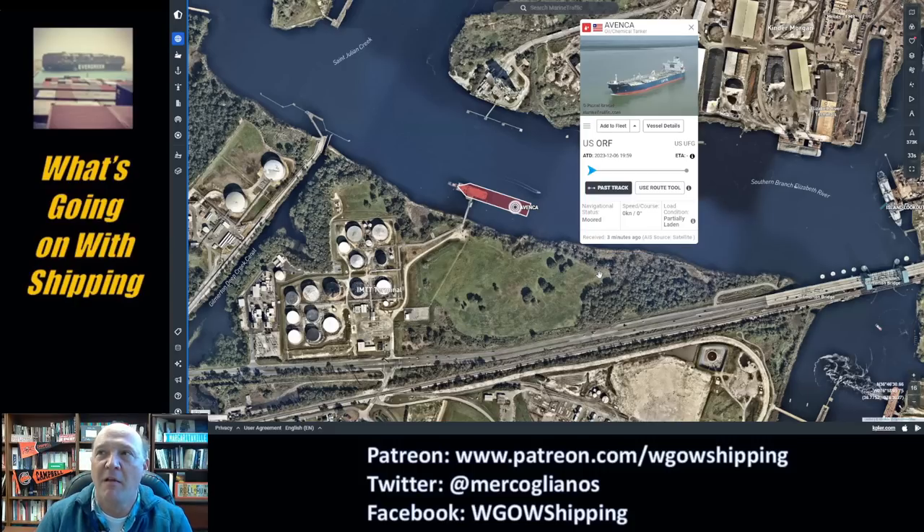The Navy base is well north of here. Plus, you don't moor at the Navy base to deliver fuel. You go across from the Navy base over to what's called Craney Island, and you load at the big storage facility there. This is the IMTT terminal, way down the Elizabeth River, down in Norfolk. So this is nowhere near the Navy base.